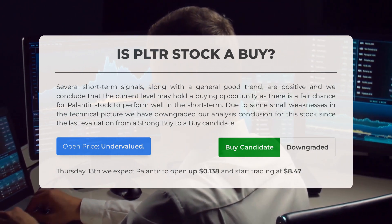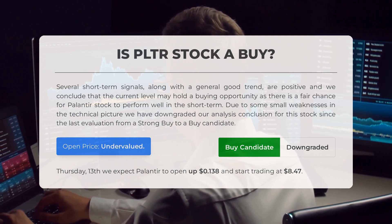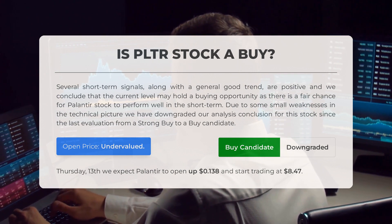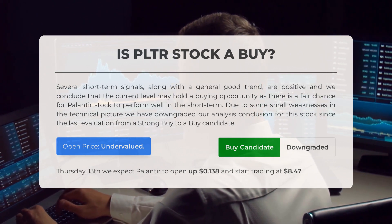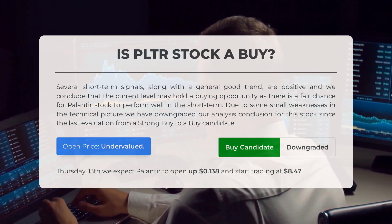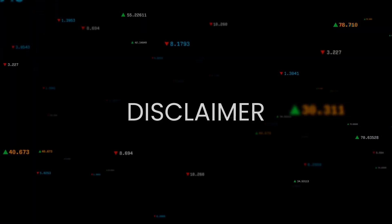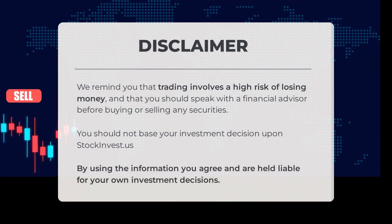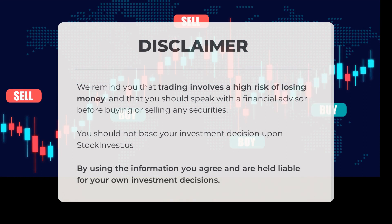After analyzing the volatility and movements for the last trading day, our systems find that the current price is undervalued. For trading on Thursday, April 13, we expect Palantir to open up $0.138 and start trading at $8.47. We remind you that trading involves a high risk of losing money, and that you should speak with a financial advisor before buying or selling any securities. You should not base your investment decision upon StockInvest.us. By using the information, you agree and are held liable for your own investment decisions.